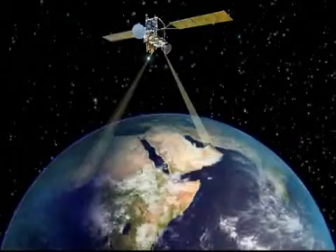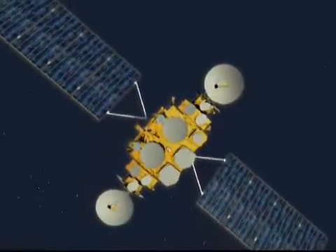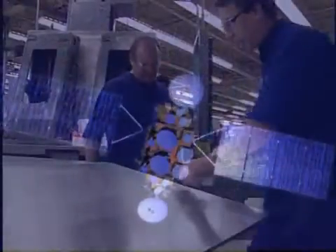Assured flexible connectivity, where and when needed — provided by a highly advanced payload taking shape today, thanks to the dedicated efforts of an integrated Advanced EHF payload product team.